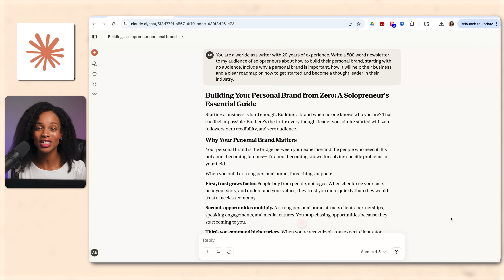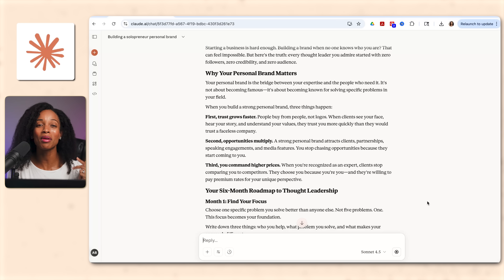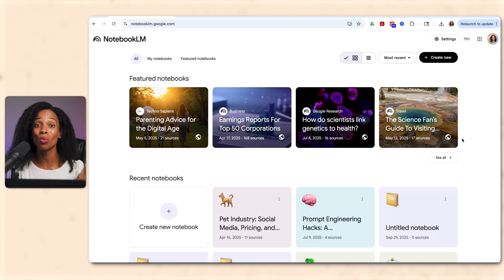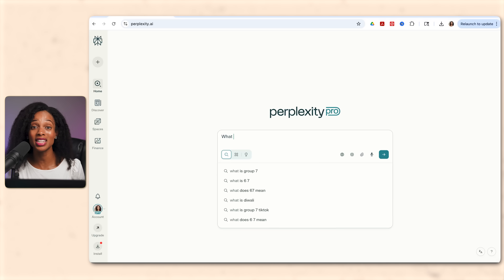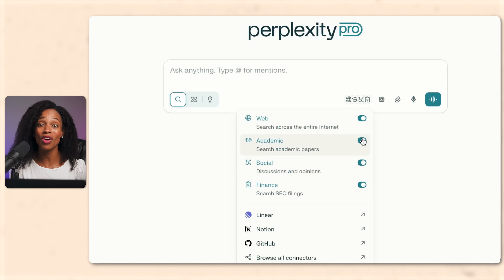Claude is your human-sounding writer and coding partner. Use it for customer-facing content that needs personality — like blog posts, social media posts, and marketing copy — or when you're building an app with natural language. Next, you've got your researcher: tools like Perplexity and NotebookLM. When you need current information with verified sources, Perplexity is built for that. It's got a source-first design letting you specify the type of search result you want — web search, strictly academic reports, social media, even finance reports.